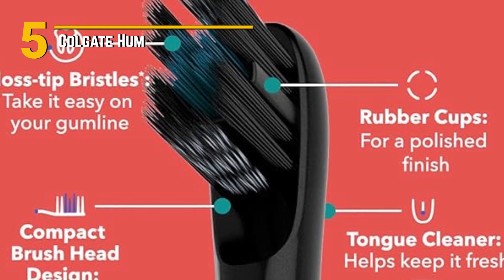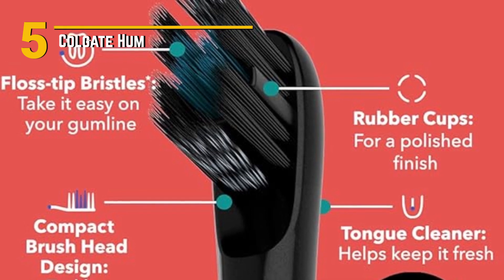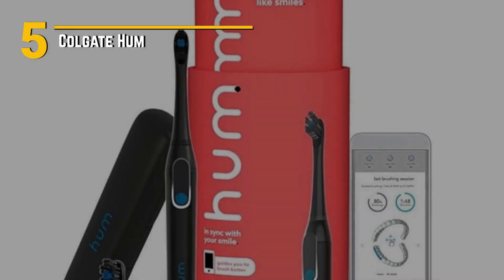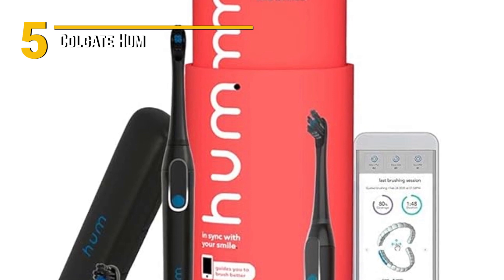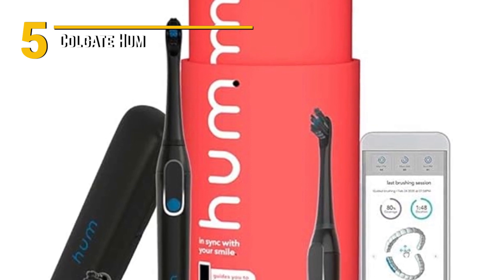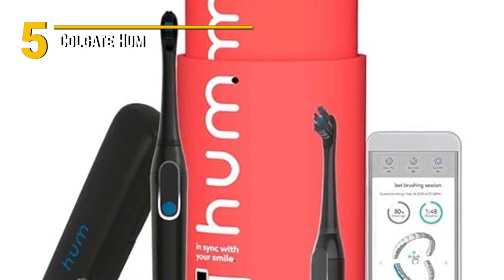Affordability is always a concern, and the Colgate Hum offers excellent value for its features. While it may be a bit pricier than traditional toothbrushes, the benefits it provides in terms of improved oral hygiene and personalized care are well worth the investment. The Colgate Hum is a game-changer — with its smart technology, powerful performance, sleek design, and affordability, it's the perfect choice for anyone looking to take their oral care to the next level.